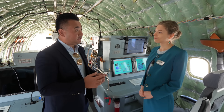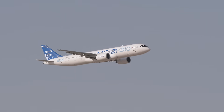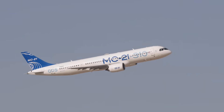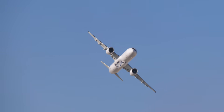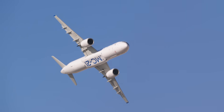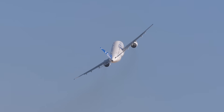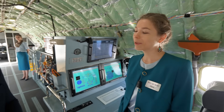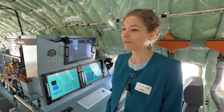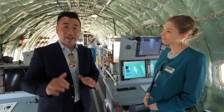When do you expect certification to complete and the plane to enter service? We estimate the Russian certificate will be issued by the end of this year, and the first aircraft will be delivered to our first customer by the end of next year — a Russian airline. When this plane enters service, I have to give it a try.